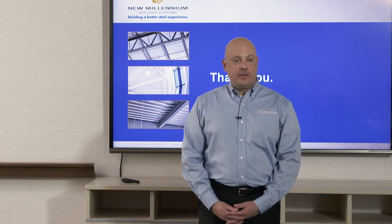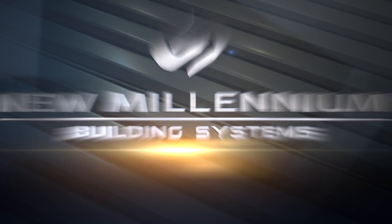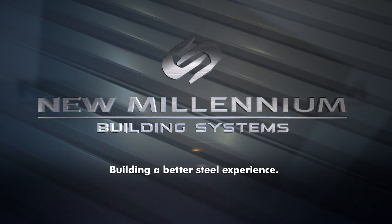Thank you all for your participation today. Hopefully we answered all of your questions well. We do have other courses for credit which you can take — please visit our website for more information. Thank you again for coming. New Millennium Building Systems — we're building a better steel experience.